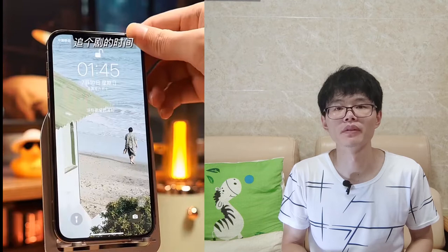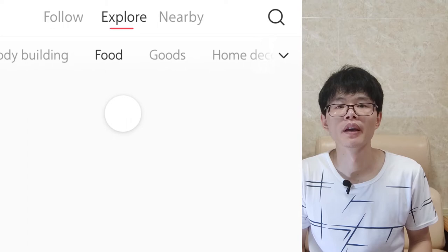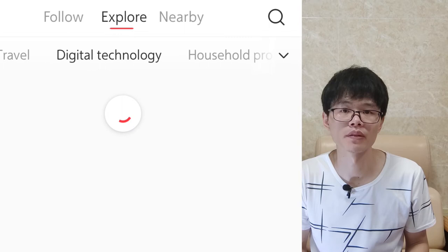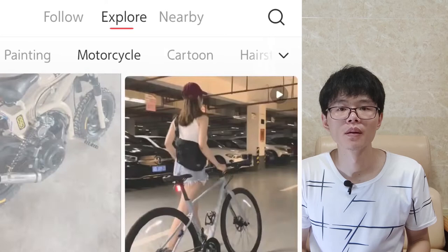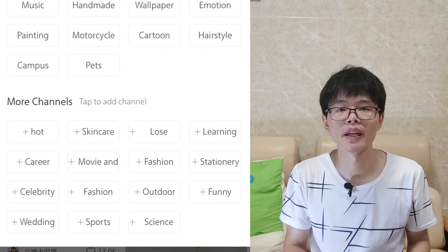Let's go back to the categories one by one: live stream, bodybuilding, food. If you want to learn how to cook Chinese food, here you go. Also: home decor, travel, digital technology, household products. You can also add categories — click here to add a new channel.